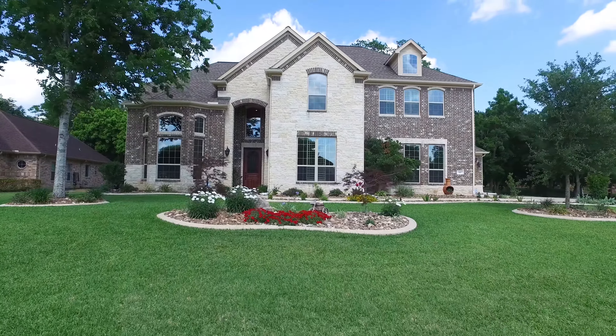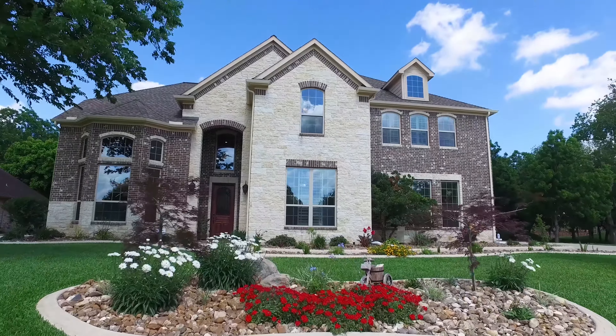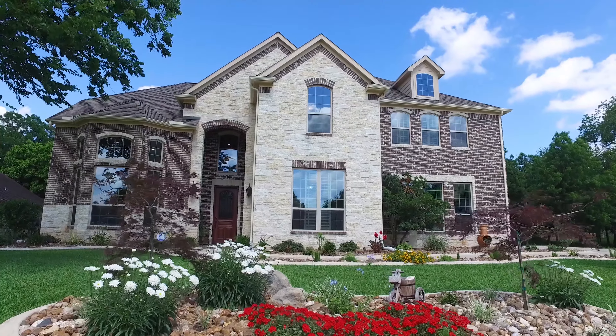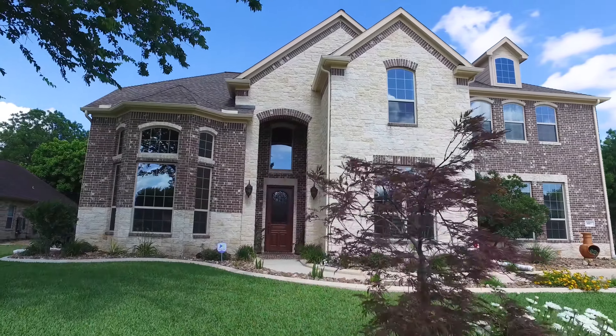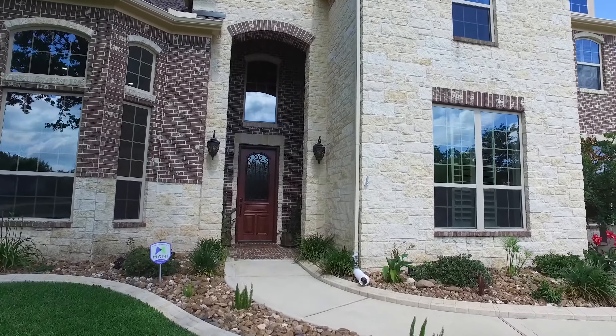Welcome to the walkthrough video tour of this Fulcher, Texas home. It's five bedrooms, four full and one-half bathrooms, two stories of elevation with a four-car oversized garage on .64 acres, built in 2014.